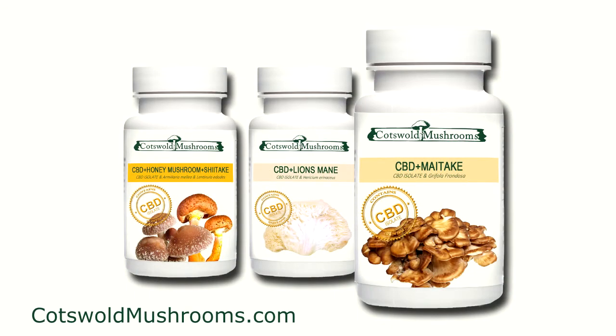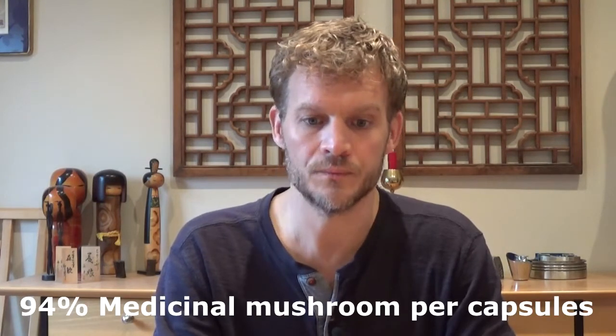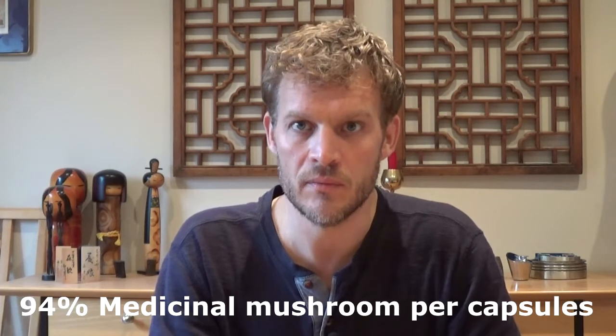There are three products with CBD Isolate added to them. The first is Metaki, because Metaki is a known anti-inflammatory, and so is CBD. It's well documented scientifically that CBD has huge anti-inflammatory properties. The capsules are still largely Metaki — there's only 25 milligrams of CBD Isolate in each capsule — so it is mainly medicinal mushroom, but the CBD adds and enhances that anti-inflammatory property of Metaki.